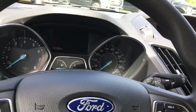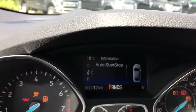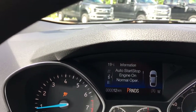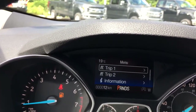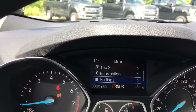When we start up the vehicle we're going to see any important messages appear on the dash as well as a menu that we can toggle through. It starts with trip one, trip two, information, settings — and they all have sub menus.